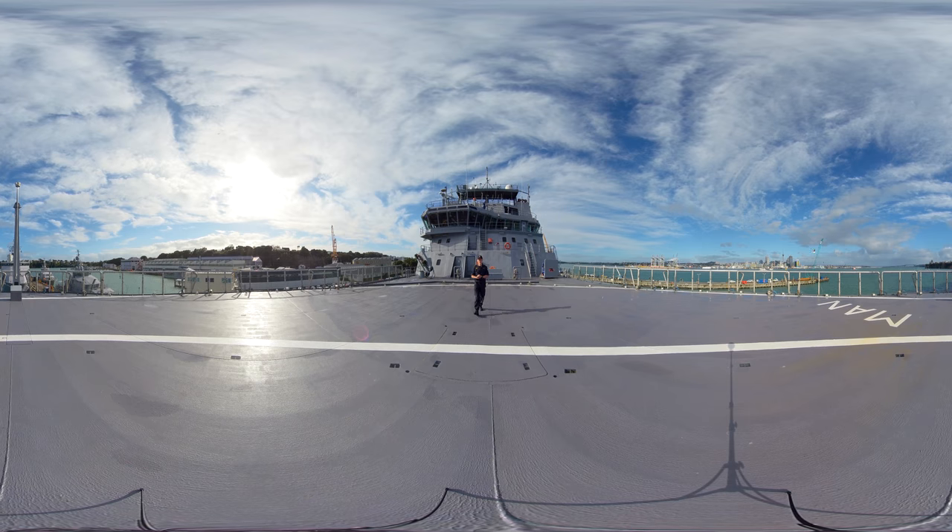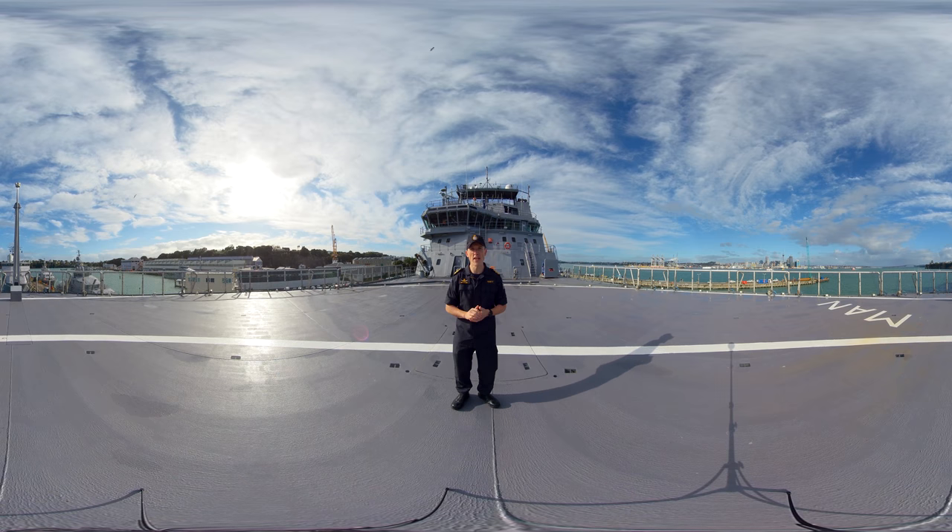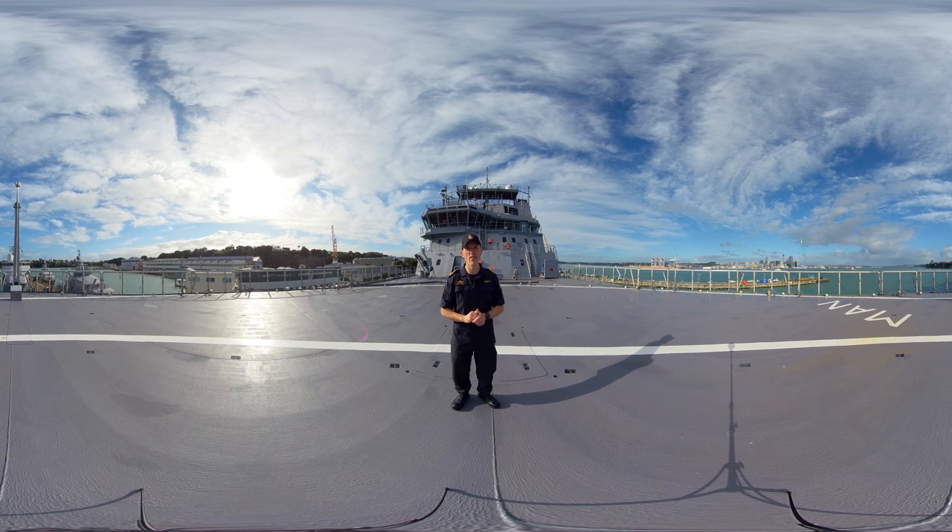We are now approaching the end of the tour and we find ourselves on the ship's flight deck. This is another unique feature for Manawanui in that unlike all of the other ships in the fleet, our flight deck is actually at the forward end of the ship. As you can see it is quite a large area and it is capable of receiving all of the current in-service maritime helicopters, the Sea Sprite and the NH-90.